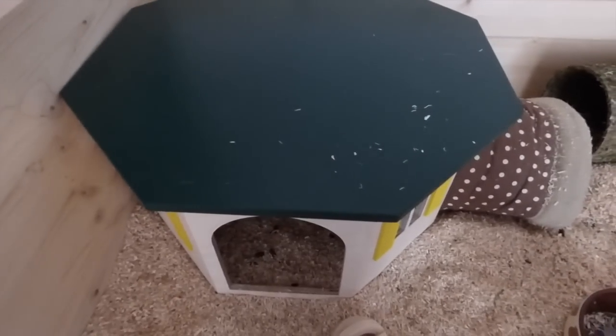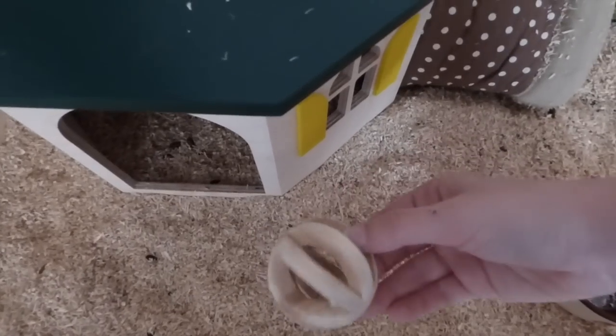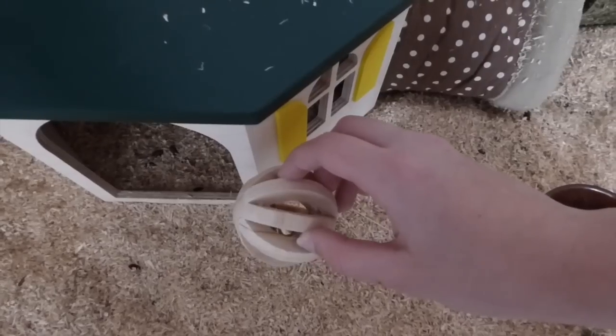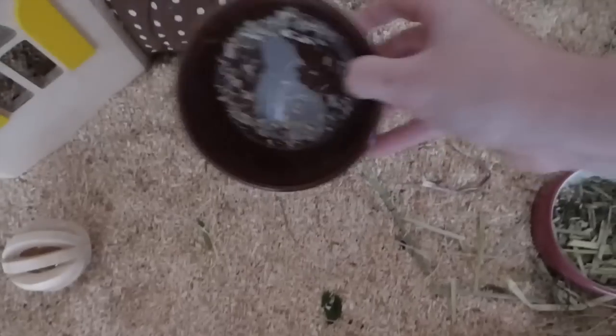The guinea pigs also have a little ball made out of wood with a bell in it. The funny thing is that Rosa really hates the sound, whereas Domino always wants to play when he hears it and wants to chew on it.